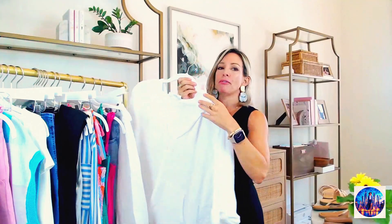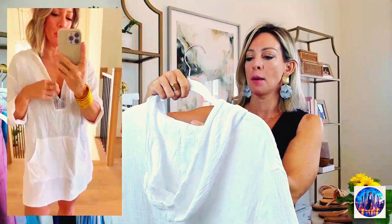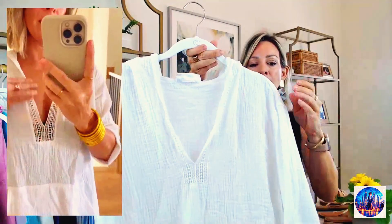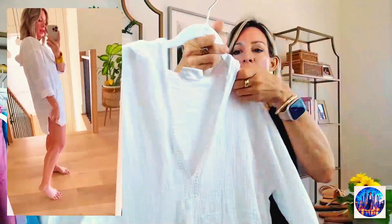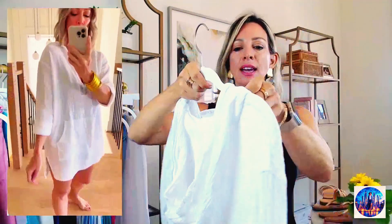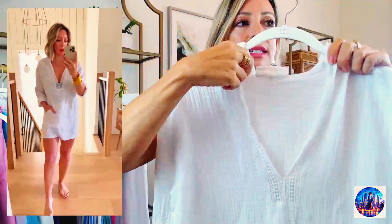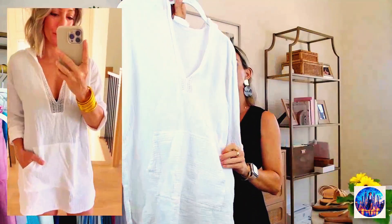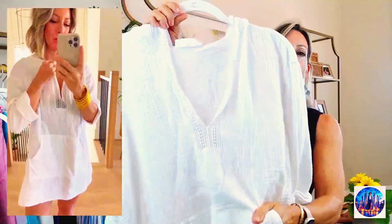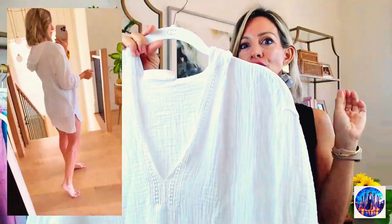One of my favorite coverups — I love this one. It's from La Blanca, which is a high-end brand, but they do sell it on Amazon. You've got the little cuffed sleeve, a hoodie, and this super cute little crochet detail. It's got a kangaroo pocket — really nice textured feel, nice and lightweight but very chic.